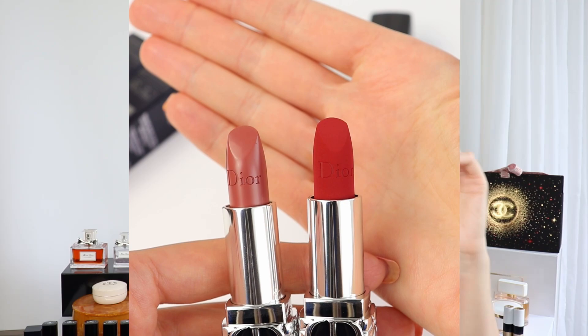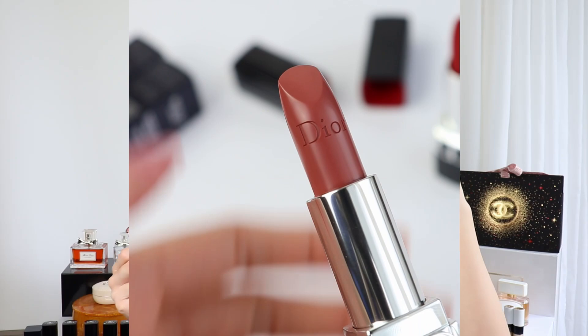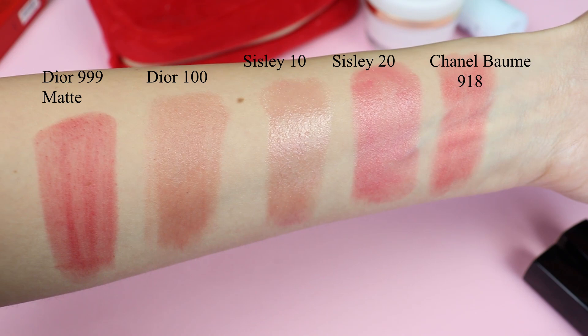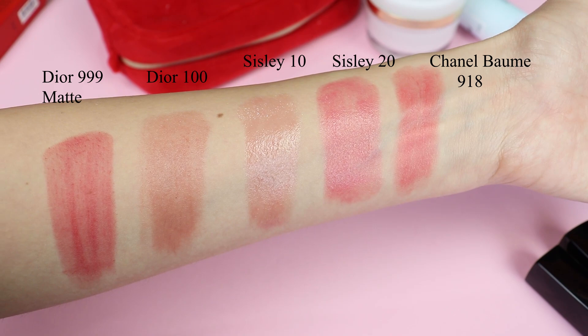The Dior Floral Lip Care Balms in the satin finish definitely feel less emollient compared to the Sisley Fito Rouge Shine lipsticks — they are not as shiny, though they feel very hydrating on the lips. When I compare them to the new Chanel Rouge Coco Balms, the Chanel balms are definitely more matte. The formulation of the Chanel Rouge Coco Balms is somewhere in the middle between the matte version and the satin version of the Dior Floral Lip Care Balms.